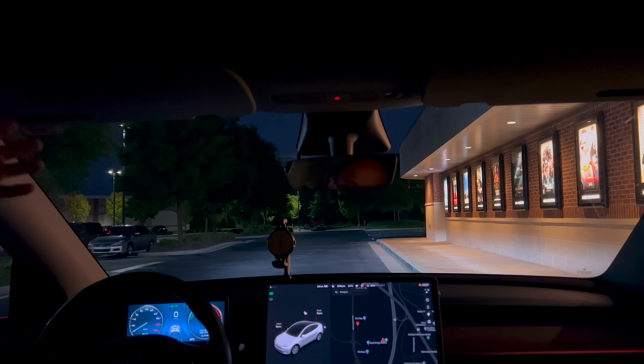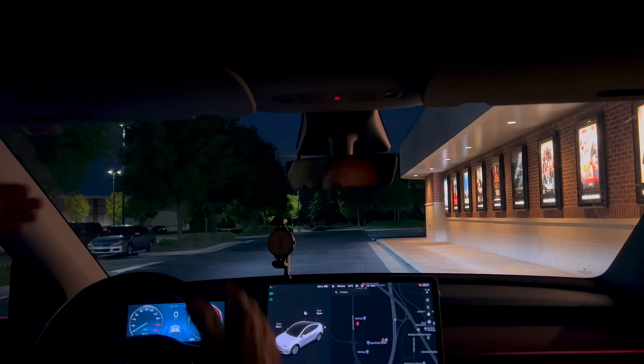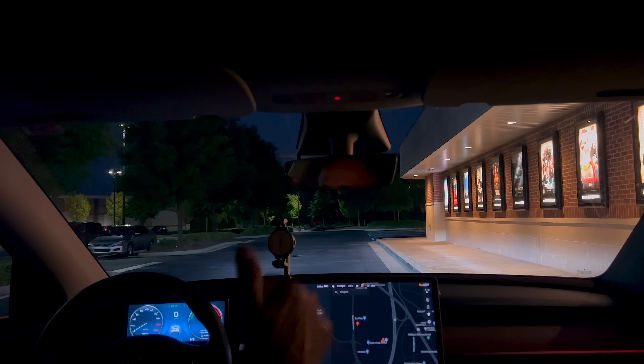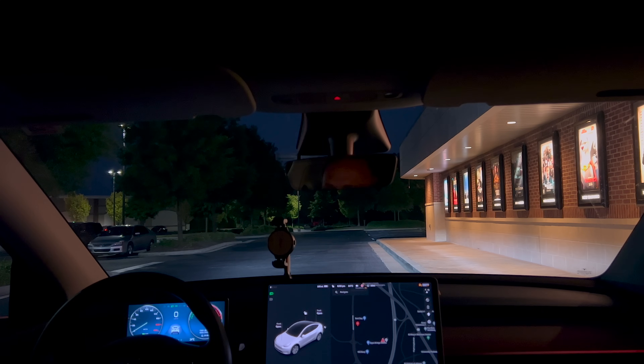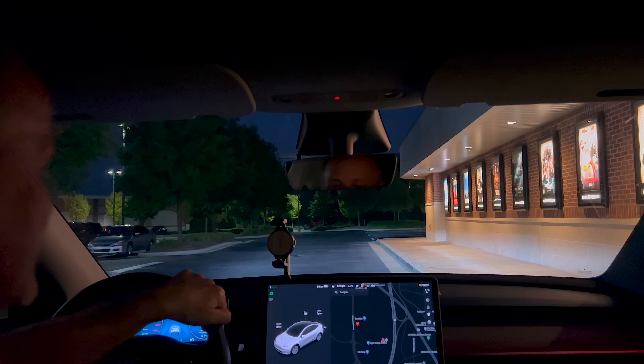I'm going to do an entire video just on parking lots because it's been really fascinating to see how it works — that was really cool. The best part of the whole drive was the fact that it navigated through a parking lot, even though it was relatively empty. It feels very much like 10.69 — very smooth, very human, a little bit jerky in some places but generally really good. It handled that left-hand turn. I'm going to give this a really big thumbs up. I'll try to record this tomorrow morning when I go into work to get another sample with busier traffic. After dark, 10.69 has done really well — good job, folks.